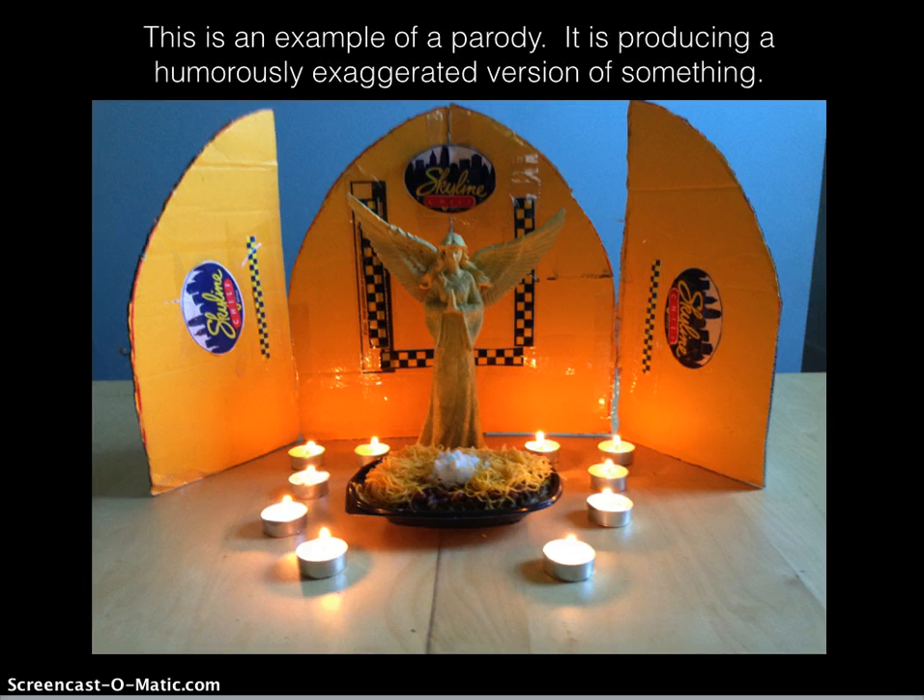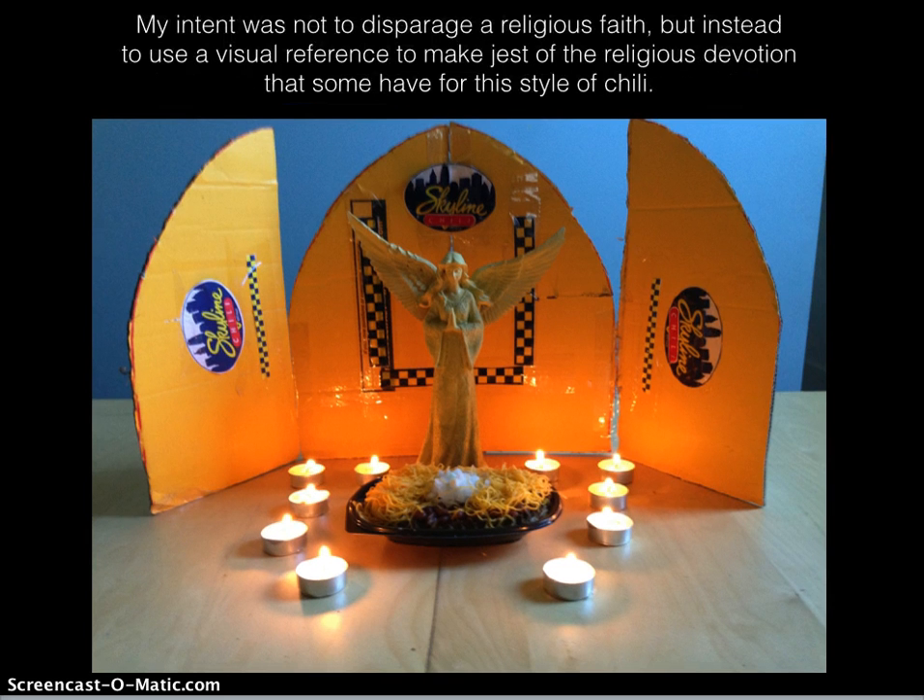This is an example of a parody — it is producing a humorously exaggerated version of something. My intent was not to disparage a religious faith, but instead to use a visual reference to make jest of the religious devotion that some have for this style of chili.